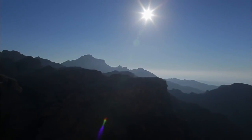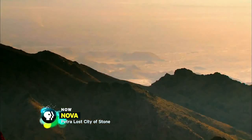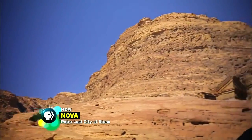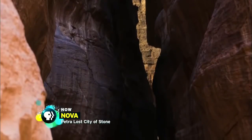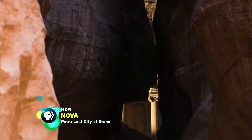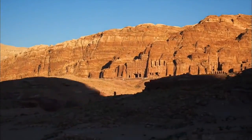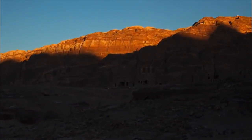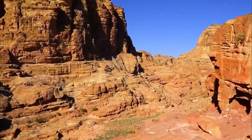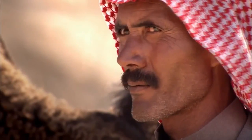It's one of the driest places on Earth. Yet concealed among the canyons of this harsh desert in the kingdom of Jordan is a magnificent ancient city — Petra. For over a thousand years, its location remained hidden, protected by fortress-like cliffs and Bedouin tribes who fiercely guarded its secret.